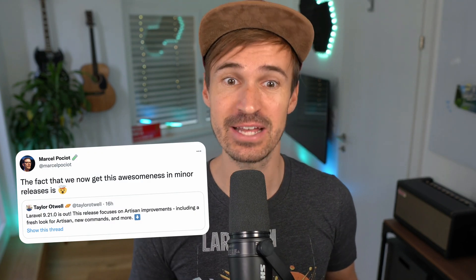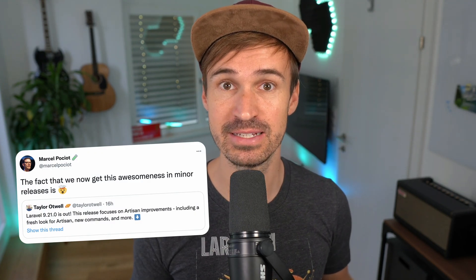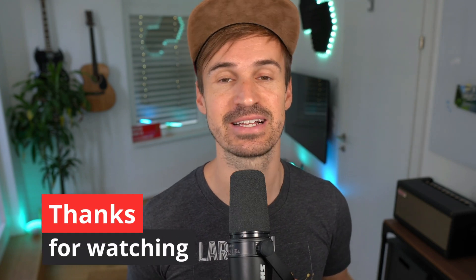Alright, that's it for Laravel 9.21.0. I'm pretty sure you're as excited as I am about those brand new features. The fact that we now get this awesomeness in minor releases is crazy, as Marcel already mentioned on Twitter. Thank you for watching — have a lot of fun with this new release and see you next time.